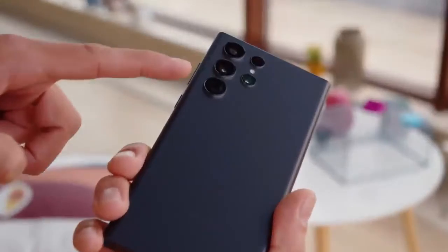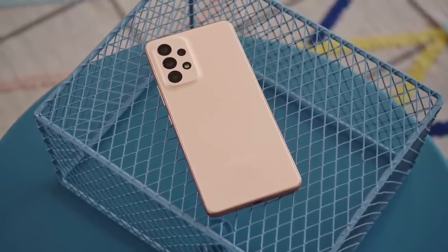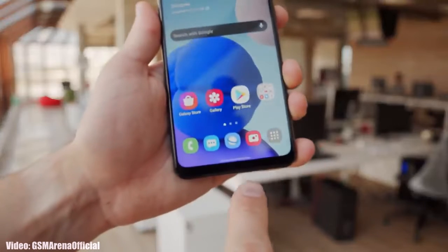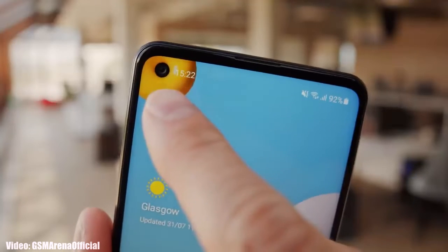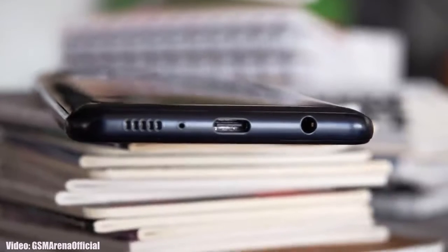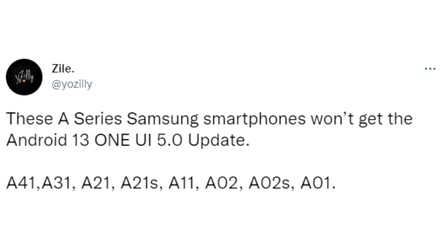Samsung has been rolling out the Android 13 One UI 5 update to their latest flagship and entry-level A series smartphones. You must be thinking if your smartphone is going to get the Android 13 One UI 5 update or not. It's official that some smartphones will not get any Android or One UI update from Samsung. Here is the complete list of A series smartphones that won't get Android 13 One UI 5.